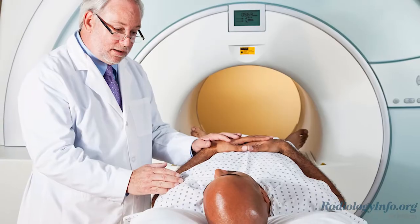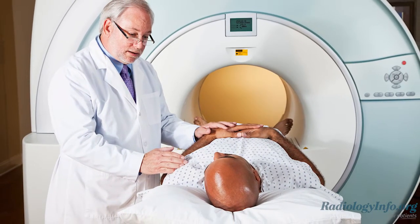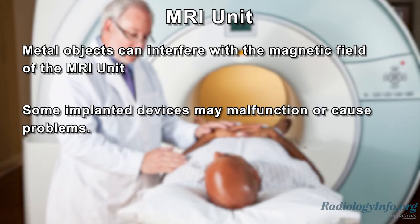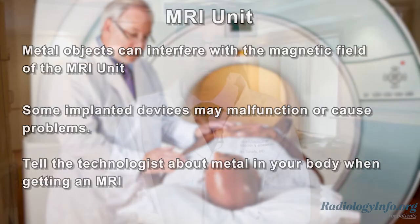Be sure to notify the MRI technologist if you have any medical devices or metal objects implanted in your body. These metal objects can interfere with the magnetic field of the MRI. The magnetic field itself is not harmful. However, some implanted devices may malfunction or cause problems during the exam. It's important to tell the technologist about any metal in your body when getting an MRI to make sure you can undergo the MRI safely.